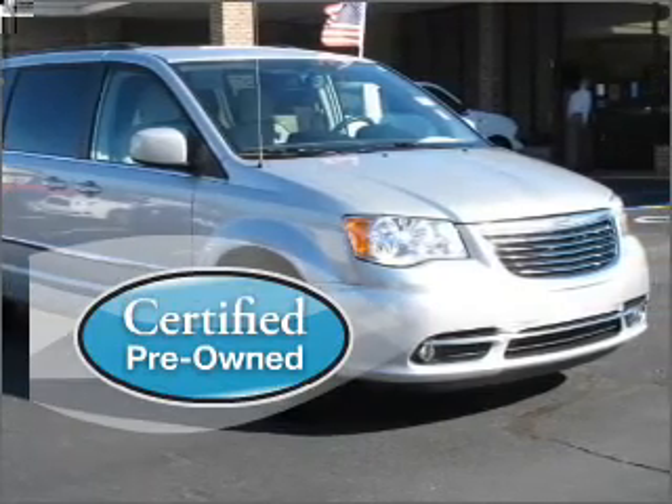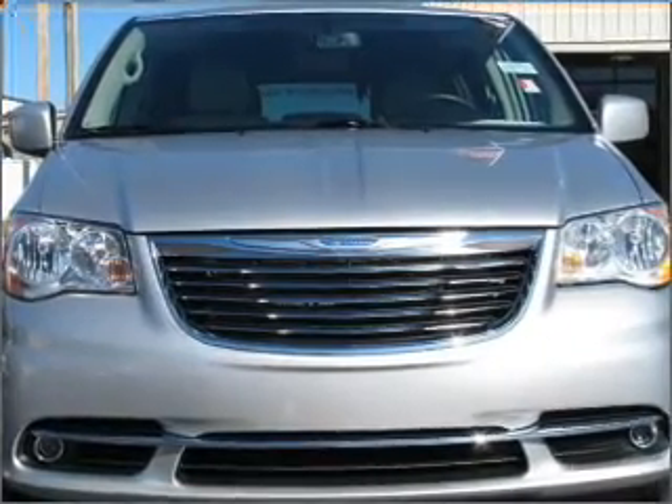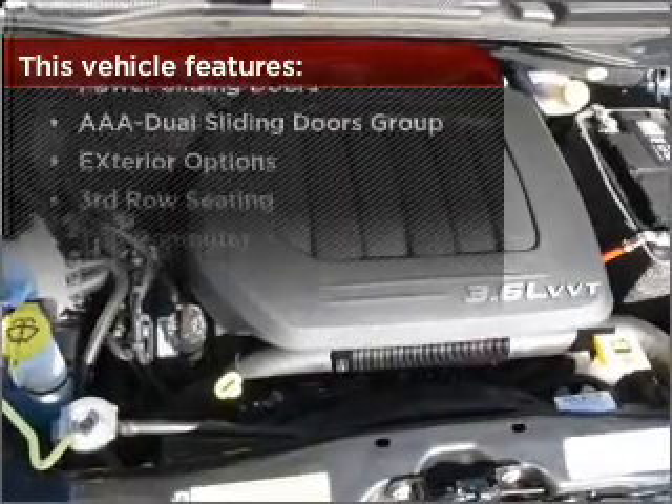Certified pre-owned means the vehicle has been inspected and is backed by a warranty. Lock and unlock doors with the click of a button with power doors. With these additional features, these wheels will make an ordinary drive seem extraordinary.